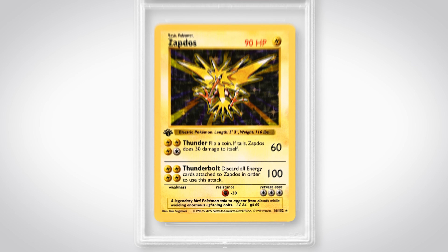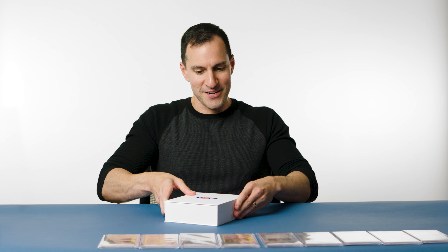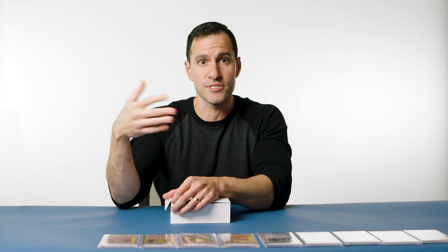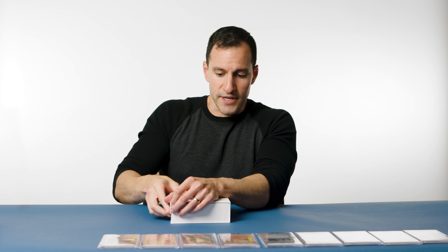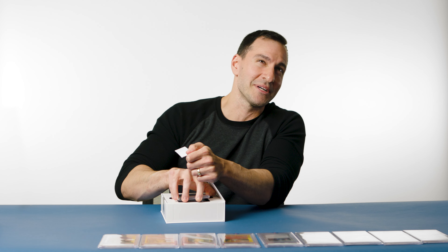We've had some very nice wins so far. Are we at the main event? Here's the beautiful PSA box. These are the 2023 Pokémon World Championship trophy cards — first place all the way to third place for the most recent World Championship. First time ever held in Japan, and it was in Yokohama. I'm very excited to see what the grades are, so I'm going to gently take them out.